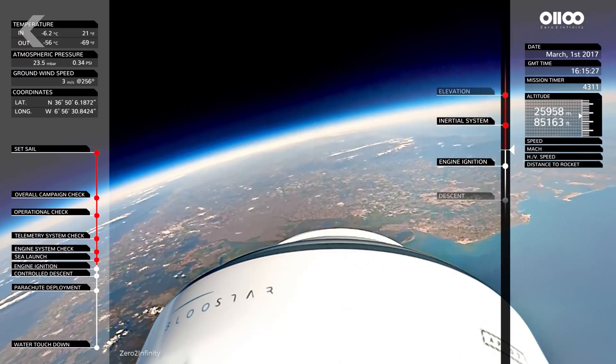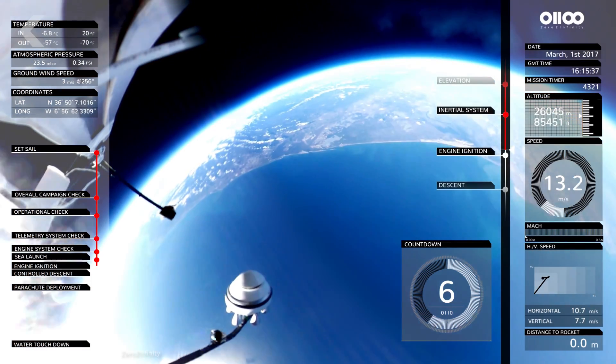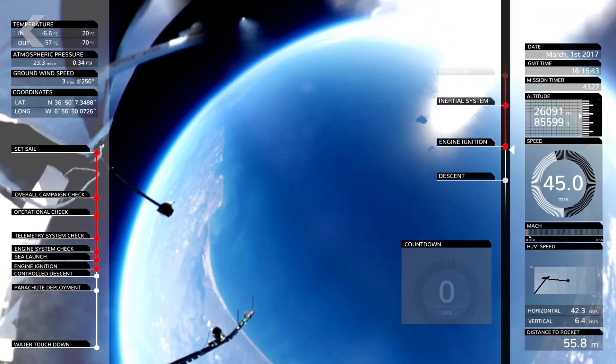In March of 2017, Zero2Infinity launched a balloon to about 82,000 feet. At that point, they were above 99 percent of the atmosphere, so they ignited a small rocket motor. Another company, Acra, was using a rockoon-type launch system for its entry into the Google Lunar XPRIZE competition.